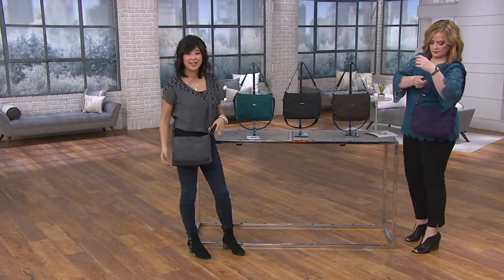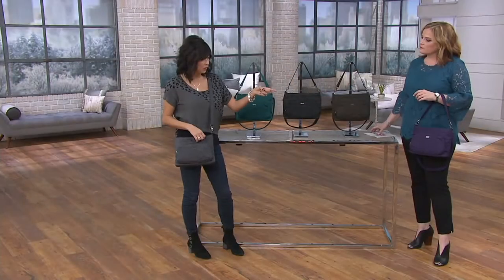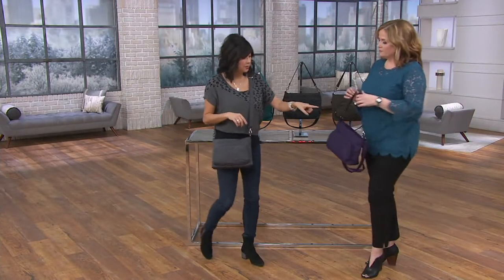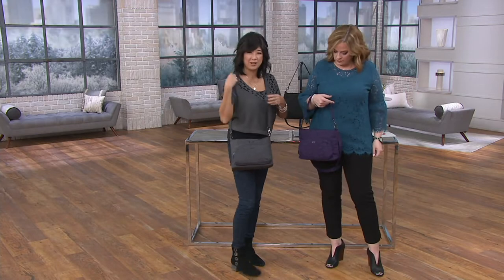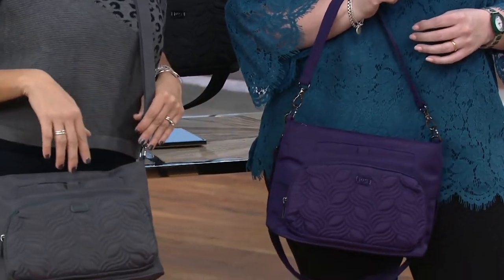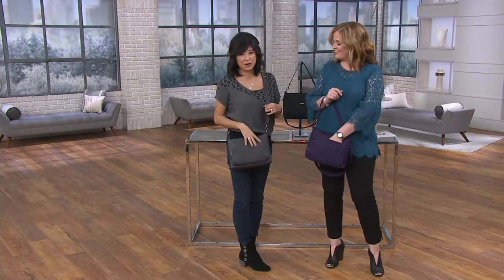Yes, it's such a fan favorite. It has multiple looks because you get two straps. I'm wearing it as a crossbody, and Mary has a short strap on hers as well, so you're getting both straps. I did two straps because I wanted you to have one short enough to fit underneath the shoulder or wear it on the crook of your arm, and then when you want that crossbody action, you have that nice long, fully extendable strap as well.